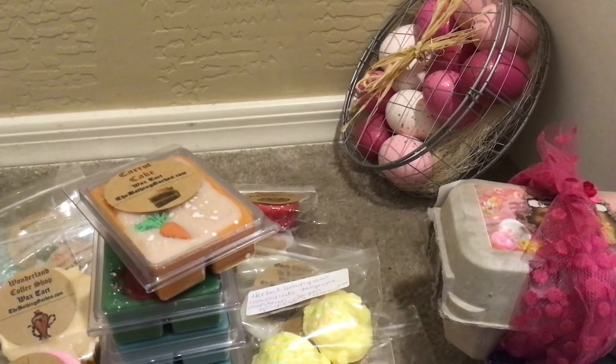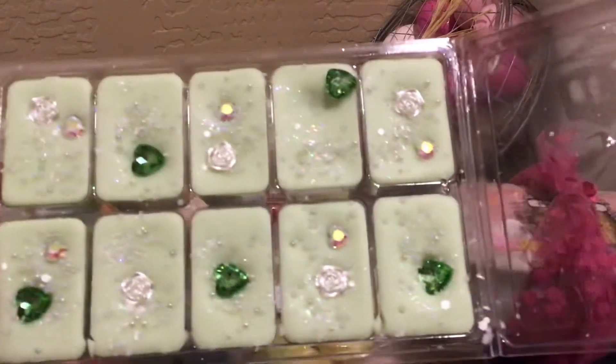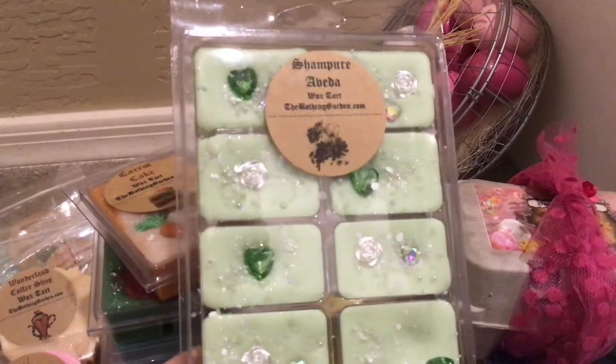The other jumbo clamshell I picked up is in her Champure — the Aveda dupe. Exactly like if you've ever gone into an Aveda salon, it's that smell you get right when you open the door. I love this and have had it in clamshells before — decided it was worth buying a jumbo. The scent notes are eucalyptus, lavender, sweet orange, bergamot, and ylang ylang. I don't really pick up the sweet orange, but if you use Aveda shampoo or hand lotions, you're very familiar with this scent.